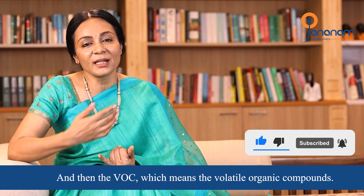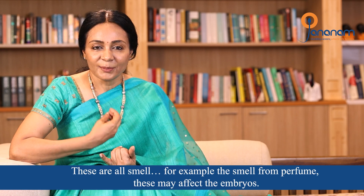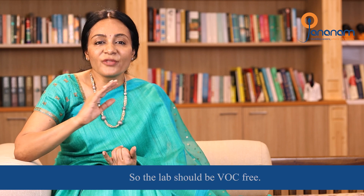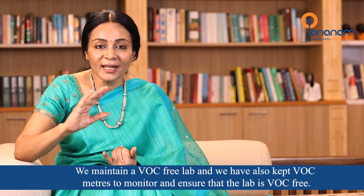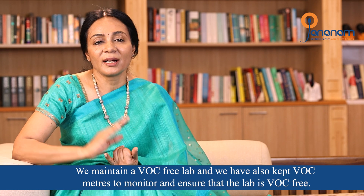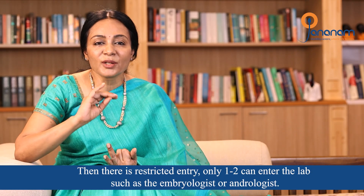VOC — volatile organic compounds — such as perfume smells are harmful to embryos, so we maintain a VOC-free lab. Entry to the lab is also restricted to only one or two embryologists.